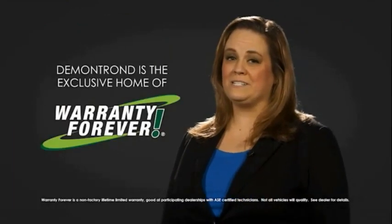And don't forget about Demontron's exclusive warranty forever. Demontron.com, your safe and convenient auto solution.